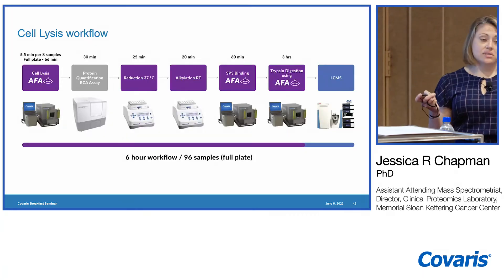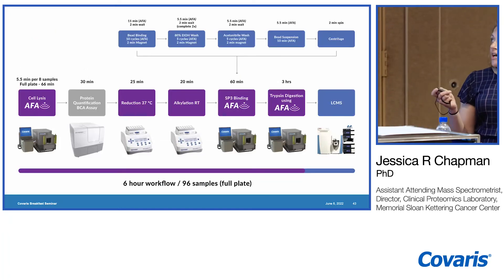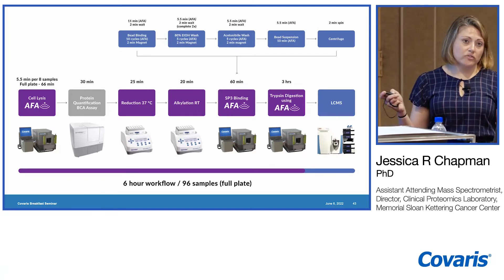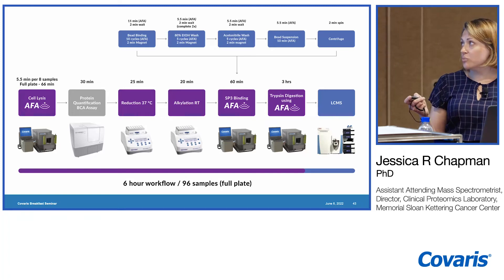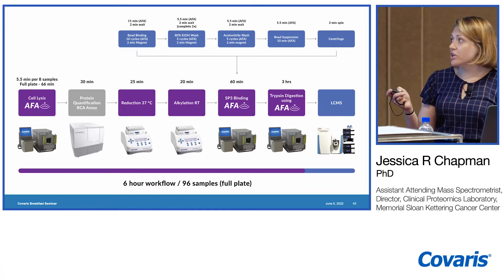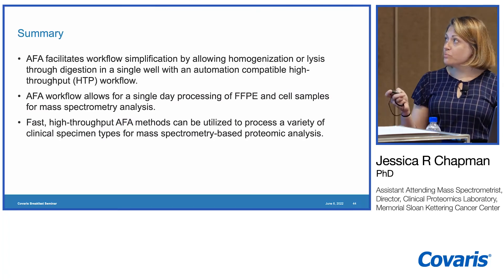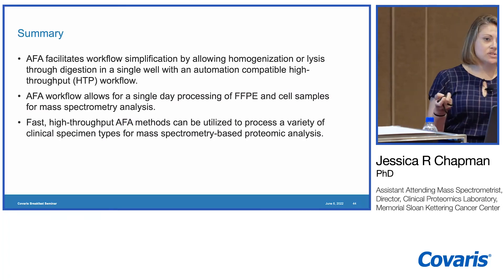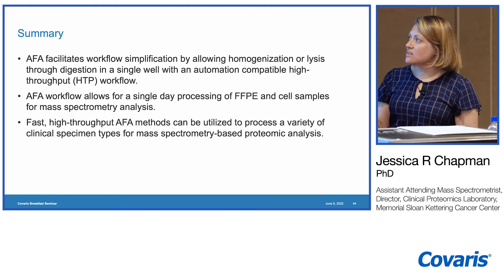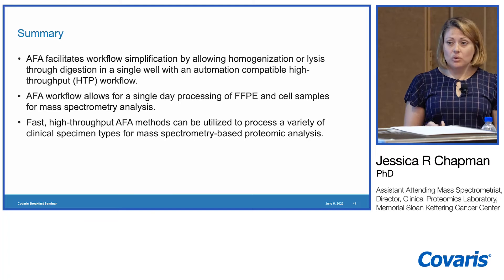We did all our validation prepping samples one way and then switched to our high-throughput method, which will increase throughput, decrease turnaround time, and make it possible for FFPE-based proteomics to fit within a true clinical setting. We also utilize the LE220 RSC for other sample prep types, including a cell lysis workflow in the TPX 96-well plate using SDS-based buffer with SP3 cleanup and on-bead digestion — enabling diverse sample prep in short turnaround time with high throughput.